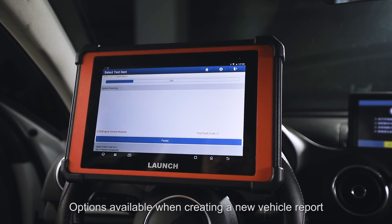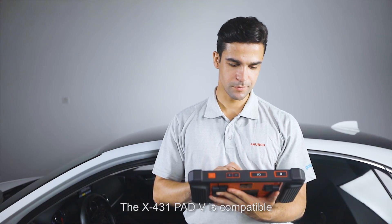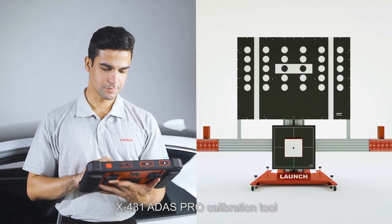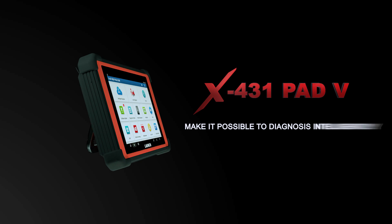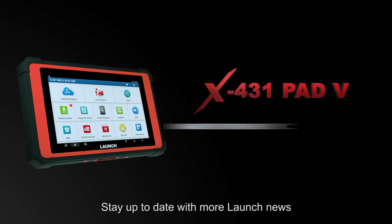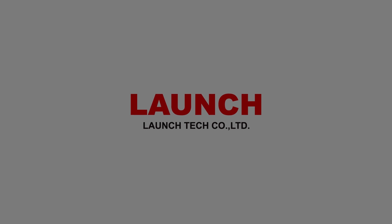Users can save, print, and share full-letter headed reports with pre-scan, post-scan, and diagnostic scan options available when creating a new vehicle report. The X431 PAT 5 is compatible with the add-on Launch X431 ADAS PRO calibration tool, elevating this device above competitors. Stay up to date with more Launch news at www.cnlaunch.com and X431.com.